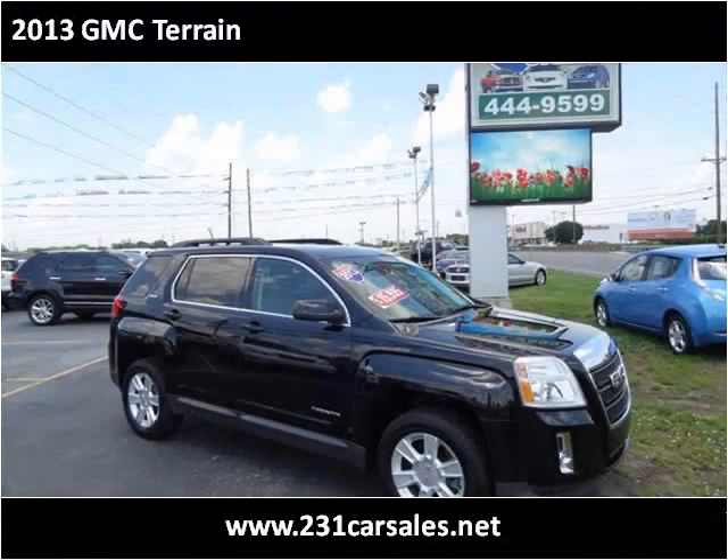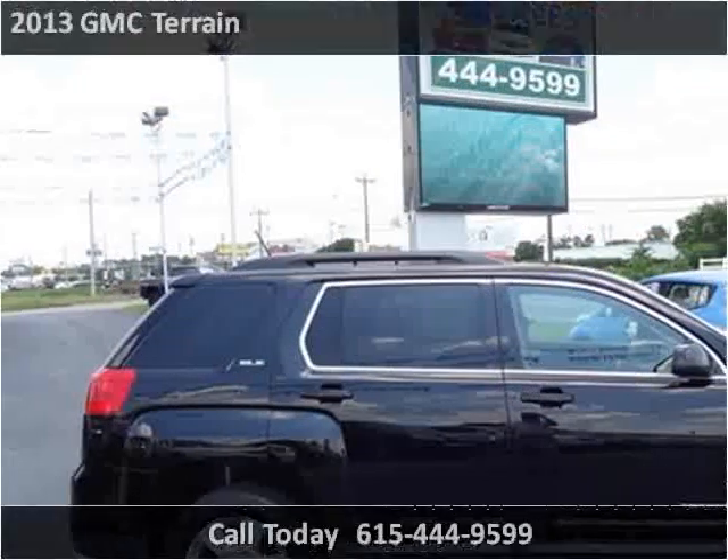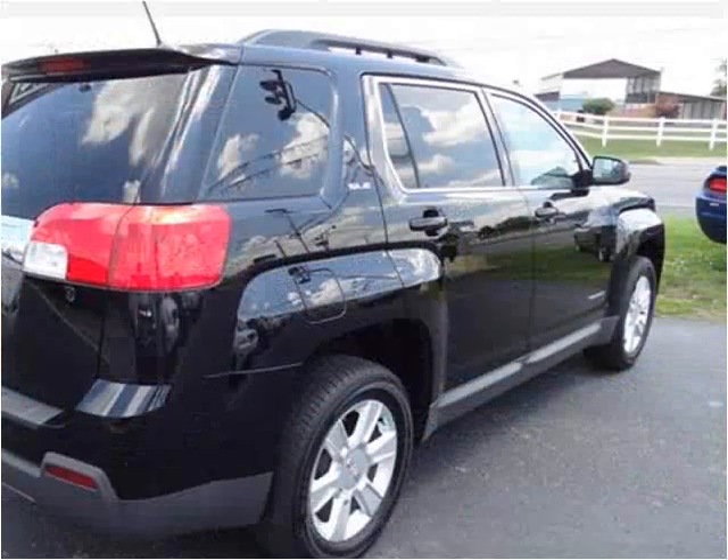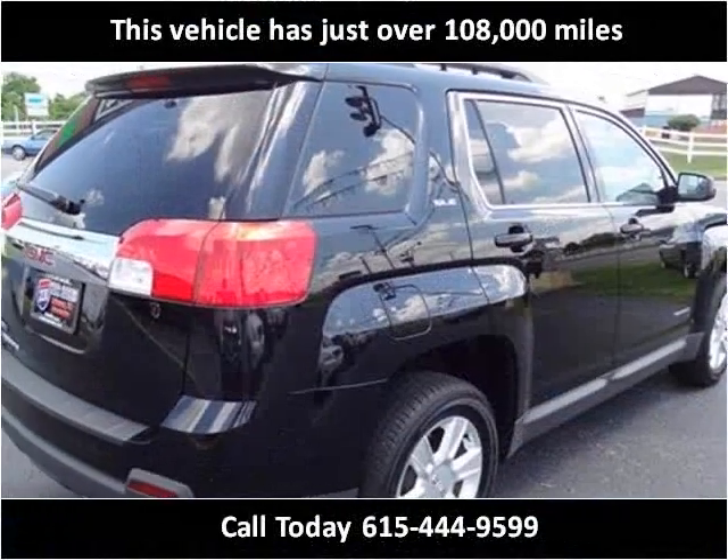This 2013 GMC Terrain is available from 231 Car Sales. This vehicle has just over 108,000 miles.